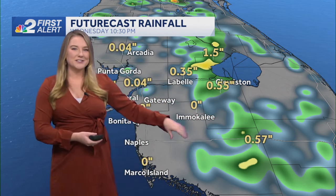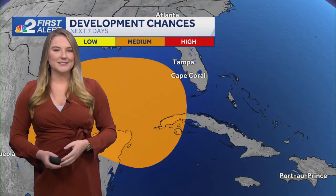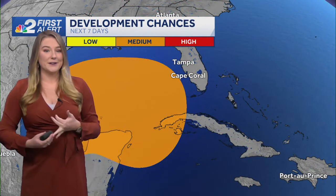Our sea breeze is going to start to push inland, with the West Coast Sea Breeze meeting up with the East Coast Sea Breeze right around Lake Okeechobee later on. That's going to be our best chance for the heaviest rainfall later today. I do think a few could start to creep back off towards the west with that outflow boundary, but for the most part it's looking like LaBelle and Clewiston — that's where we're going to be seeing the rainfall today.